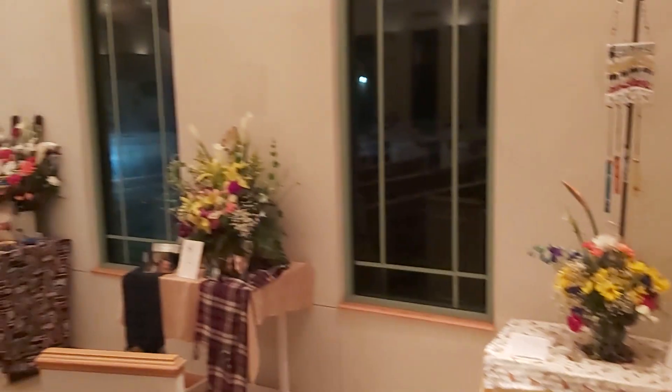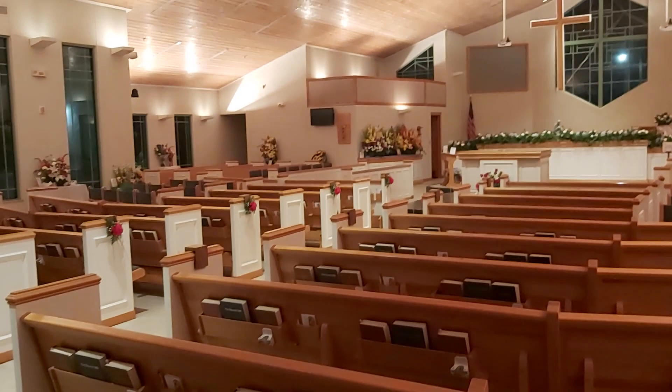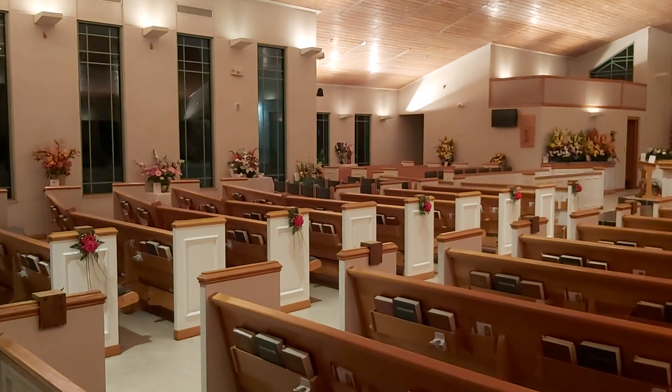Those are all of the arrangements we have in the 17th annual English Flower Festival. I hope you enjoyed it — thanks for watching.